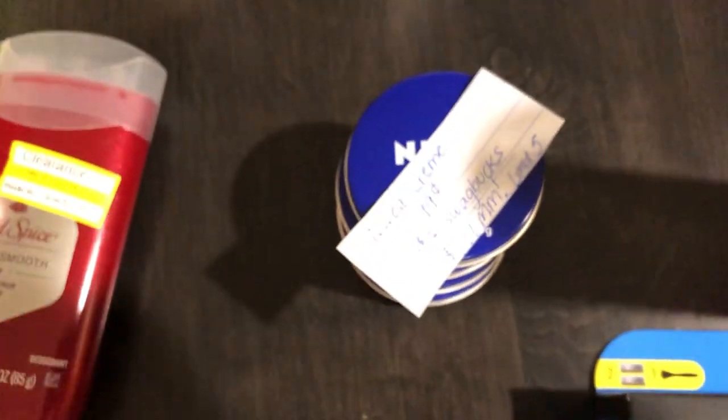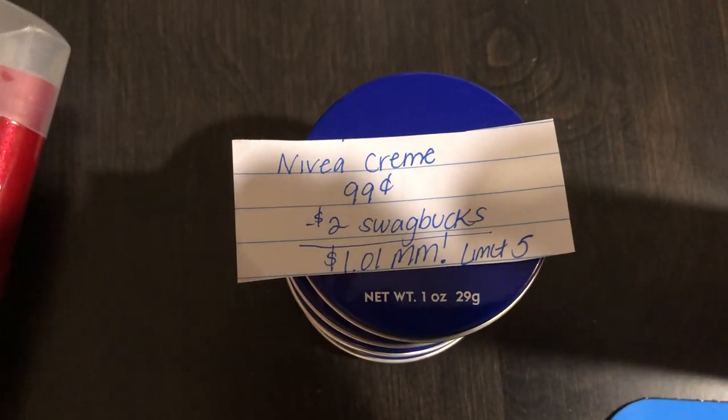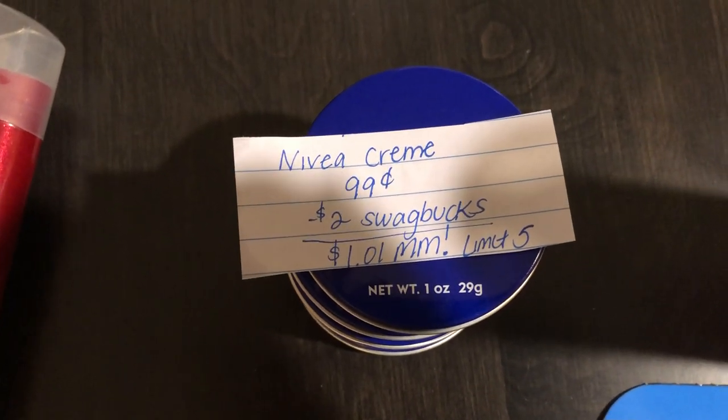The next deal is on the Nivea Cream — these are the 1-ounce tins. They are $0.99. Swagbucks is giving $2.00 back, making it a $1.01 moneymaker for each one you buy. There is a limit of $5.00 on this deal.